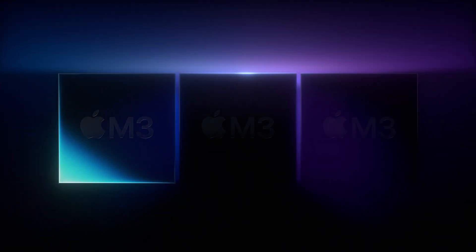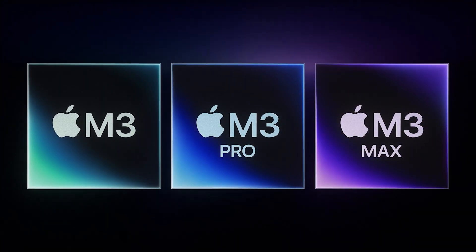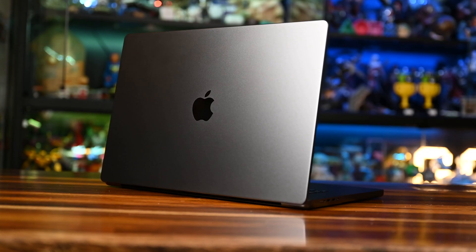It's been a crazy year for insane processor progression at Apple as they've served up their latest and most powerful M3 chip in three flavors: the M3, M3 Pro, and M3 Max, all delivered in their newest lineup of Apple devices. We have the family of machines right here — the iMac, MacBook Pro 14, and MacBook Pro 16.